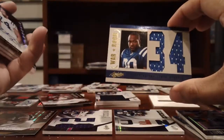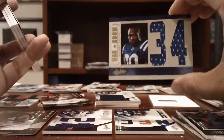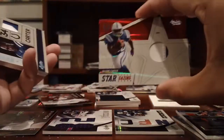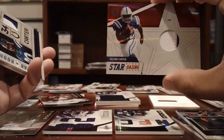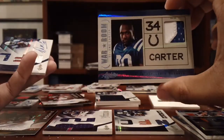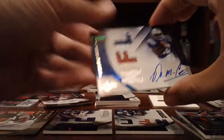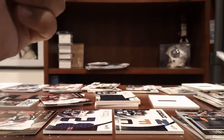Colts — Jumbo Jersey of Dallon Carter, numbered to 10. Anthony Costanzo, Rookie Auto, 299. Dallon Carter, 2-color patch, numbered to 50. Dallon Carter, 2-color patch, numbered to 50. And then RPM of Dallon Carter, 299.